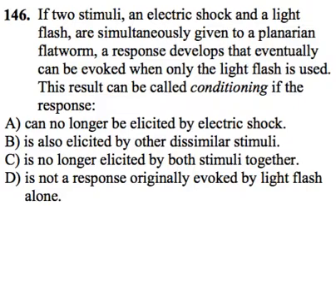Answer D says the response is not one originally evoked by the light flash alone — and that's true. Like the bell in Pavlov's experiment, the light flash initially doesn't evoke a response; it's a neutral stimulus. You need a neutral stimulus in order to condition it. If it already evoked another response, it would be very difficult — maybe even impossible — to pair those two things together. You take something neutral and convert it into a conditioned stimulus. That's the whole point of conditioning. So we're going to choose D as our answer.